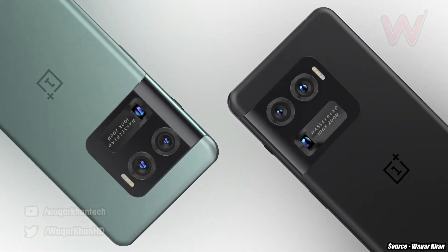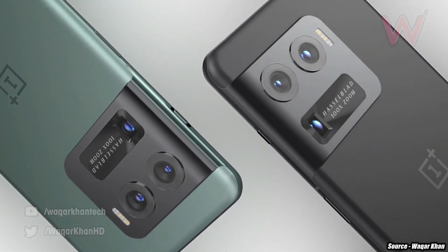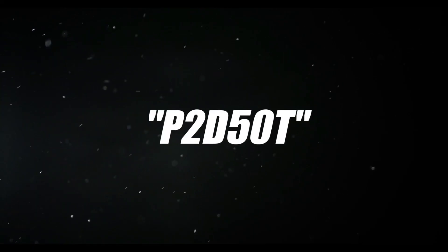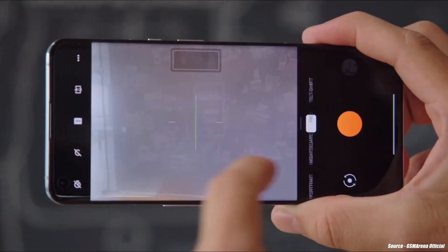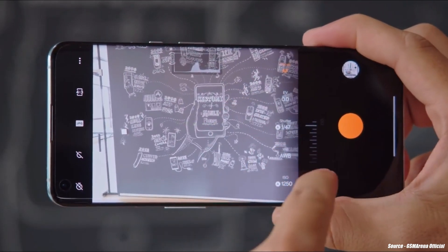The zoom module, according to Concept Creator, could be defined by a simple 5x zoom legend. However, OnePlus has decided to label its new round flash with a more cryptic epithet — P2D50T — a code said to represent the fact that the 10 Pro is its brand's second-generation Hasselblad-tuned 50-megapixel camera flagship.